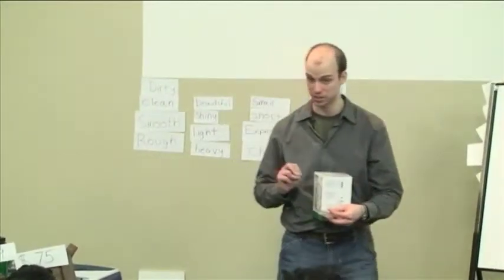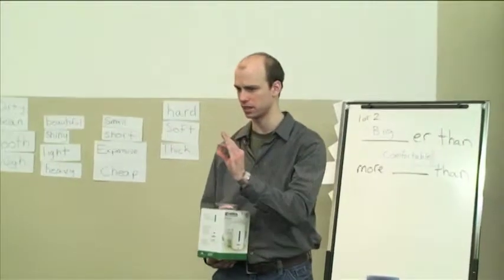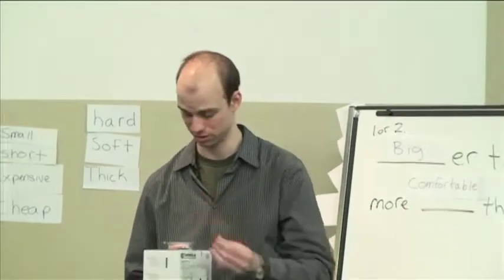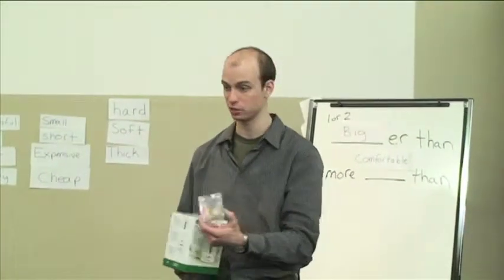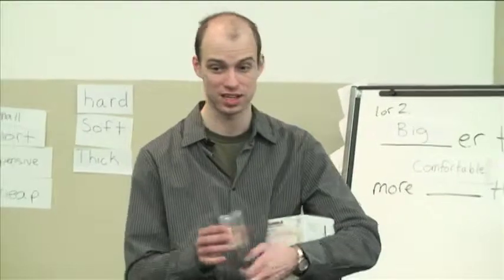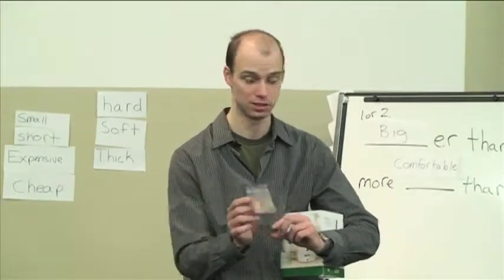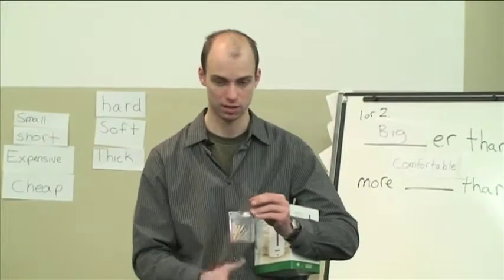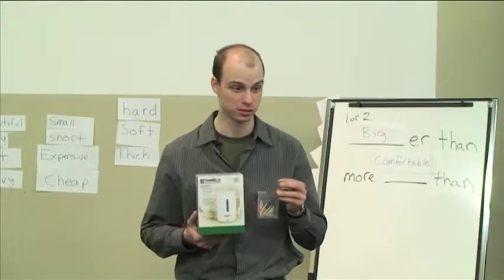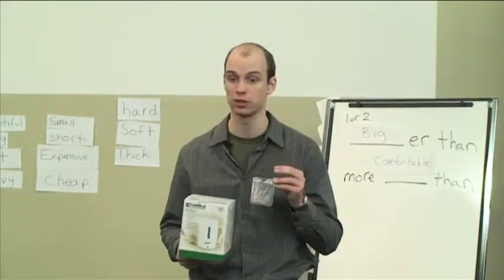Before we had two objects; now we have three. We have a penny — it's small. And a container of paperclips — it's bigger than the penny. And suddenly we have a container for a kettle. Now which one is bigger? The container. So: the container is bigger than the container with paperclips. Now we have all three. The penny is the small one.